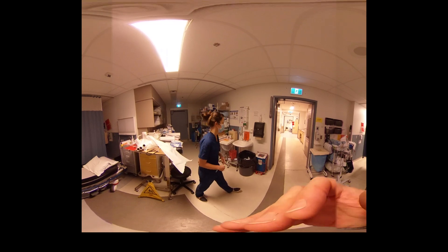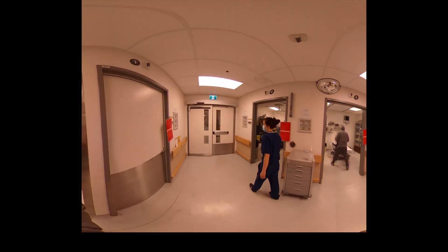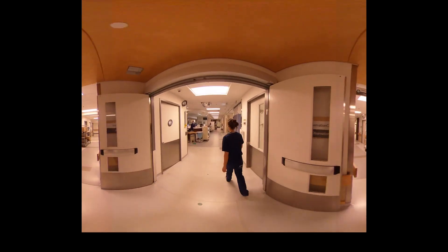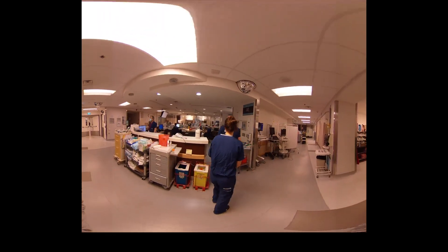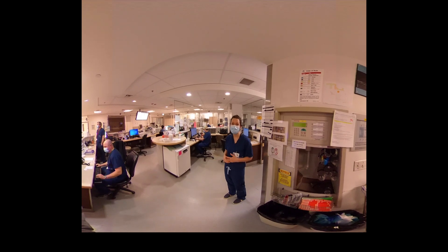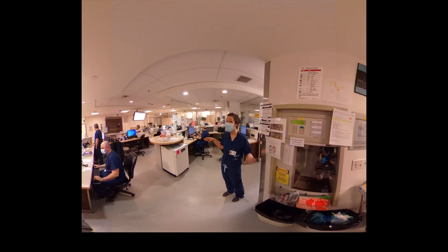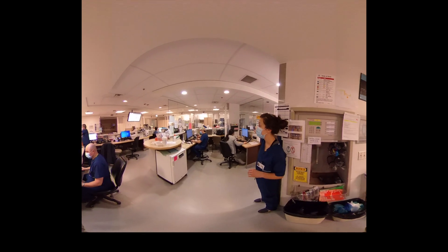Let's go over to observation now. This is observation at the General. A lot of the time at the General, because it's attached to the cancer center, it affects who we see here — lots of cancer patients, as well as people with mobility issues or other medicine issues. We also see surgical abdominal pains here and plenty of other things. By convention, this computer is for our emergency staff, and this one is for the resident.